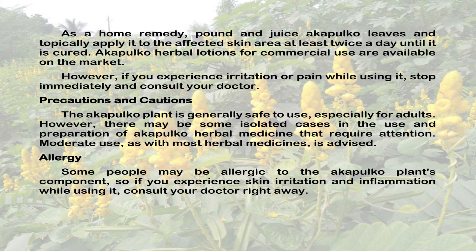Allergy: Some people may be allergic to the Acapulco plant's components, so if you experience skin irritation and inflammation while using it, consult your doctor right away.